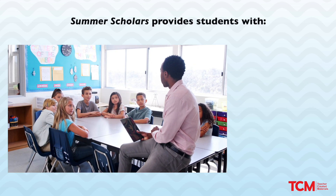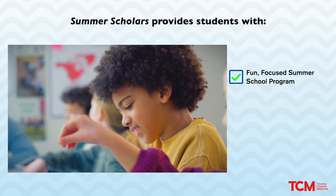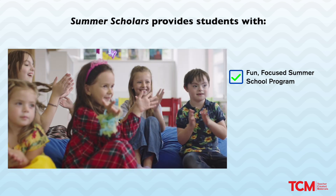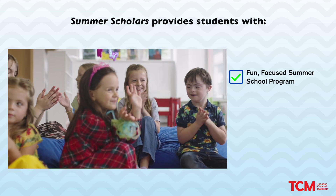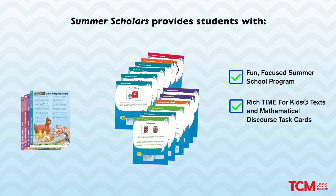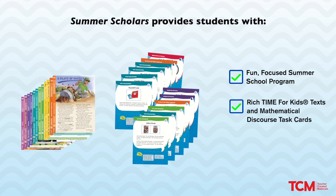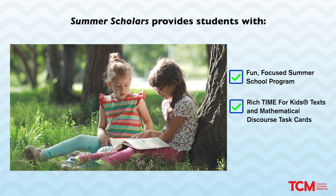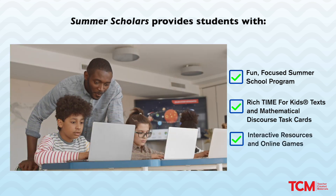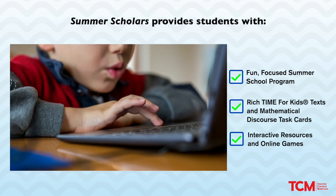Summer Scholars provides students with a fun, focused summer school program comprised of explicit teaching and a variety of stimulating learning activities that spark interest and allow opportunities for students to be creative and innovative. A collection of exciting, rich Time for Kids texts or mathematical discourse task cards that foster a love of learning while helping students master essential language or mathematics skills. Interactive resources and online games to practice key literacy or mathematics skills.